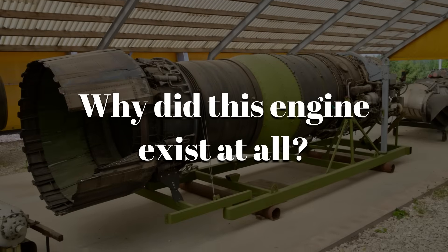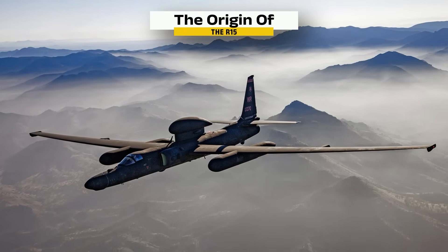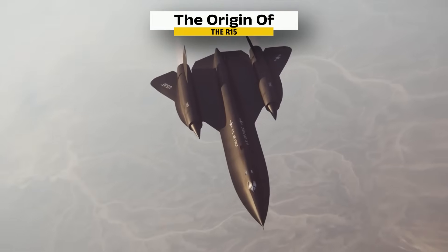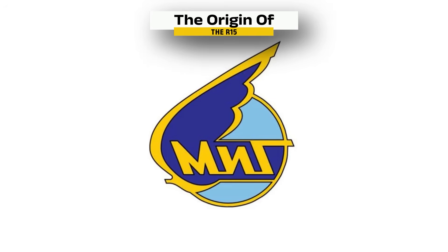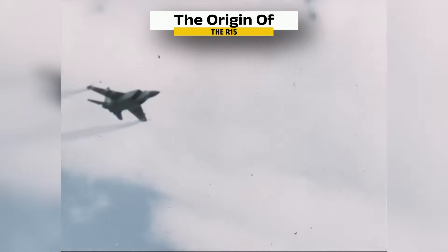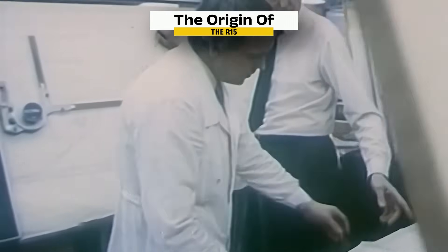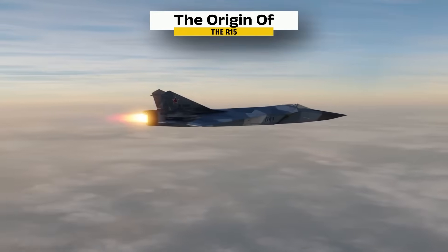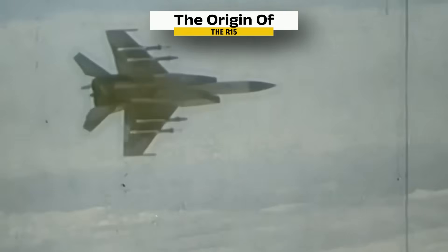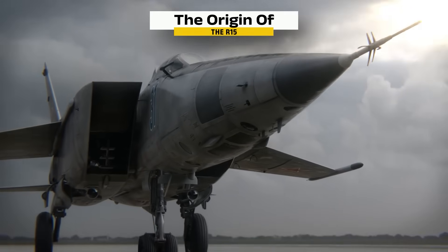Why did this engine exist at all? The United States had the U-2 spy plane, flying higher than any Soviet interceptor, then came the SR-71 Blackbird, cruising at Mach 3 and outrunning every missile. The Soviet Union needed a jet that could match it. The Mikoyan Design Bureau was ordered to build an aircraft that could reach Mach 3, climb beyond 65,000 feet, and destroy any intruder. Sergei Tumansky's team didn't have the time or resources for a revolutionary design — they scaled up an existing turbojet, making it simple to build and powerful enough for short bursts of extreme speed. The MiG-25 first flew in 1964 and shocked Western intelligence. When a pilot defected to Japan in 1976, engineers saw a crude but brilliant machine — not elegant, but it did exactly what it was meant to do.